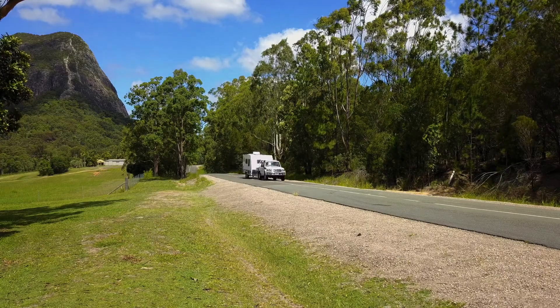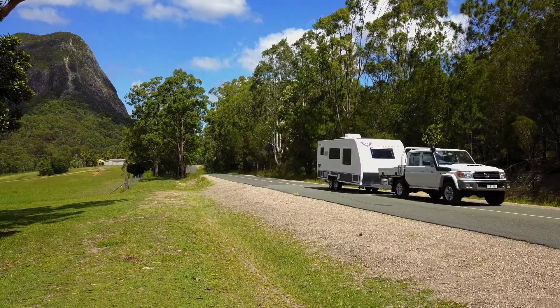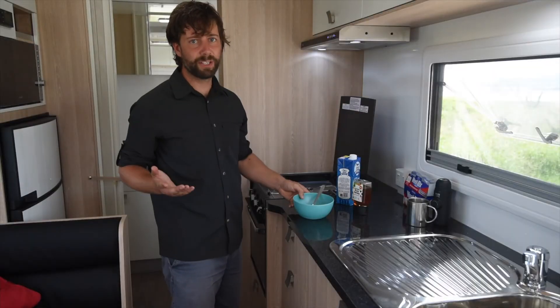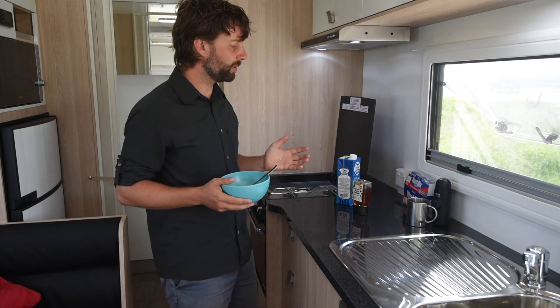The Winnie Burke C is a 19 foot caravan, which weighs 2,500 kilos if you've got it fully loaded. As much as I love roughing it, I don't mind a few comforts too, and the Winnie's got more than a few comforts.